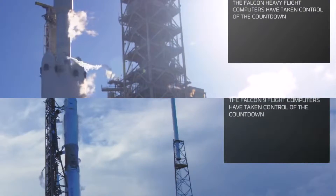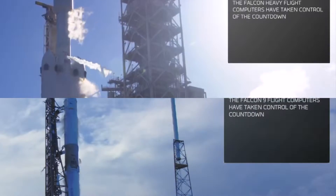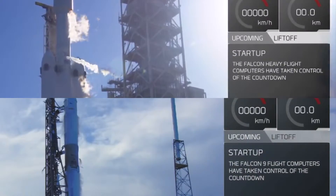Falcon Heavy is configured for flight. T-minus 15. 10, 9, 8, 7, 5, 4, 3, 2, 1.